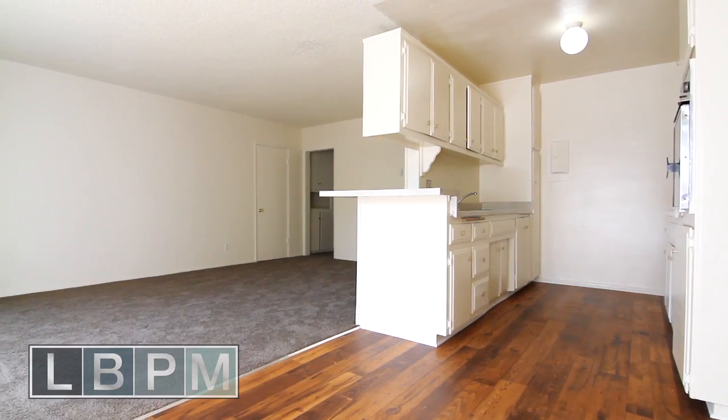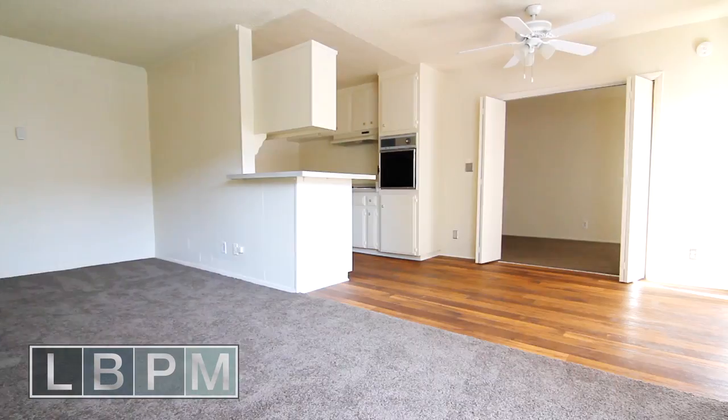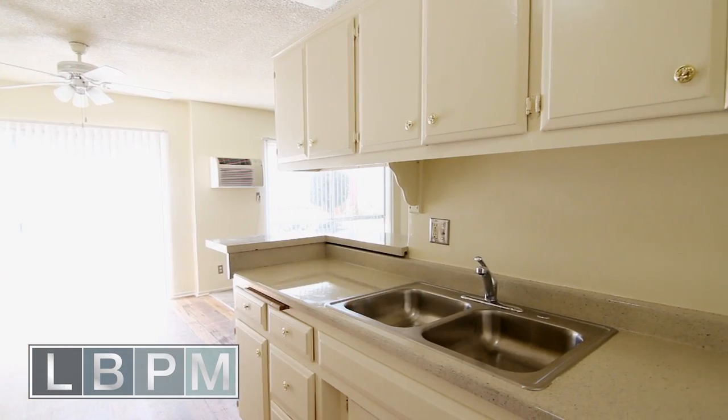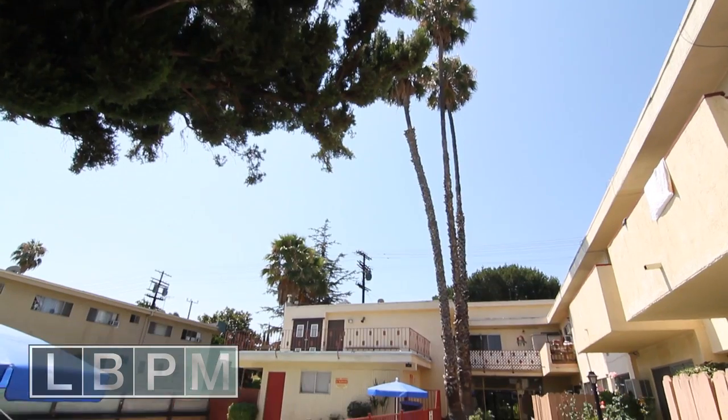This complex features spacious one bedrooms, gorgeous one bedrooms plus den, and huge two bedrooms. And every unit has a beautiful balcony that spills out onto the courtyard. So check it out — this is Valley Living.